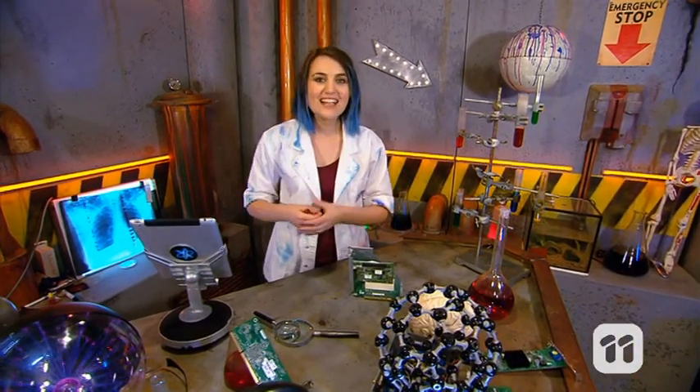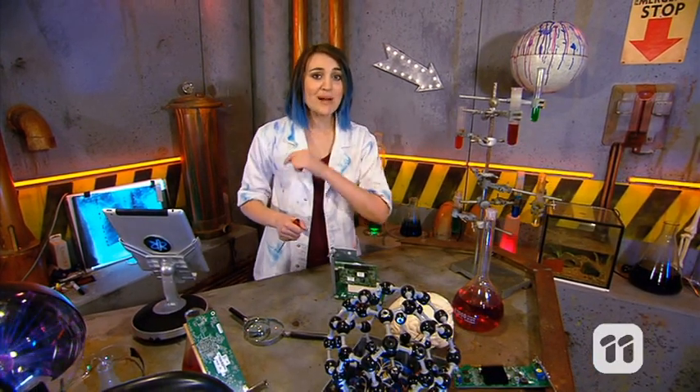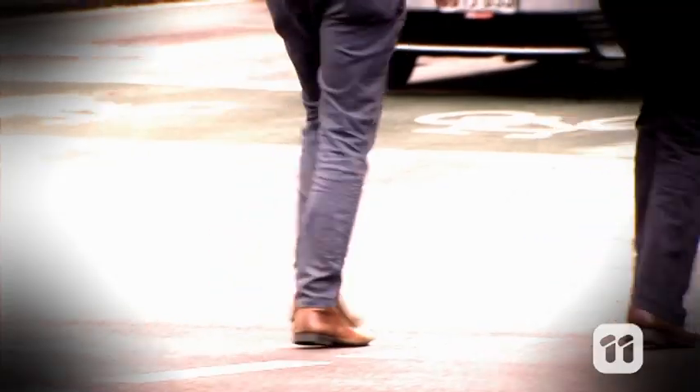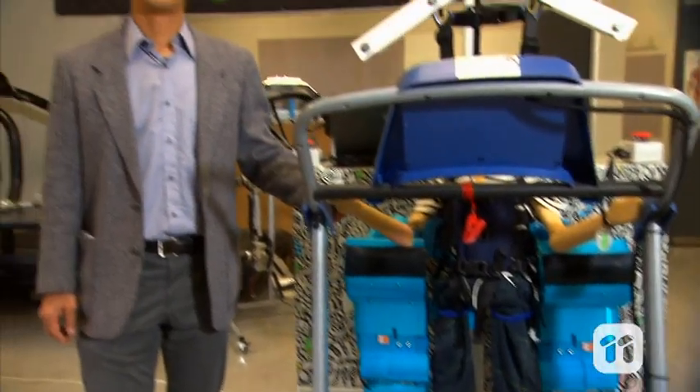Today we're fixing, building and designing our way through an engineering extravaganza. So up next is some biomedical engineering. Being able to walk around with ease is something a lot of us take for granted, but for some, these movements can be really challenging. So we decided to use our skills to help.